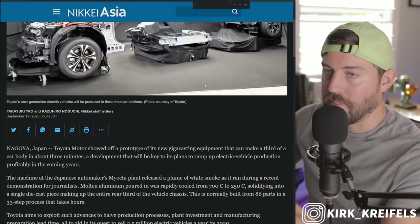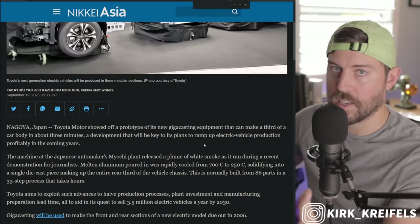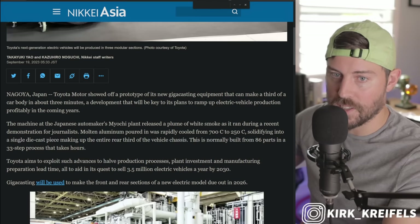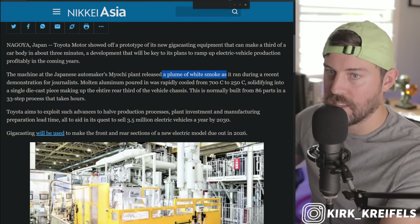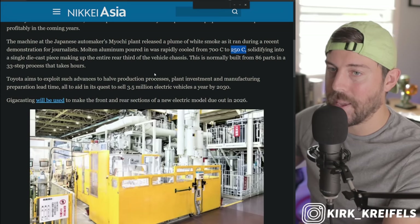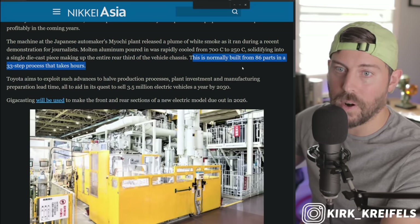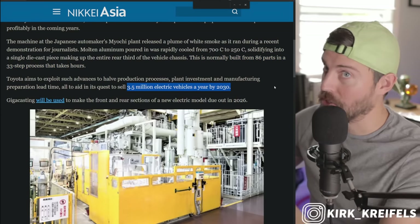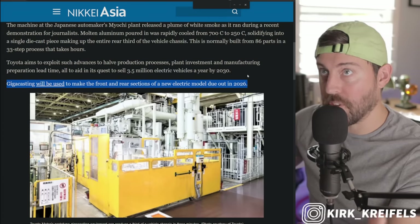Over at Nikkei Asia, journalists attended the announcement and have more details on Gigacasting. The machine at the Miocci plant releases a plume of white smoke as it runs. Molten aluminum cools rapidly from 700°C to 250°C, solidifying into a single die-cast piece making up the entire rear third of the vehicle chassis — normally built from 86 parts in a 33-step process that takes hours. Now it's done in minutes. This Gigacast technology will definitely be used in the new EV platform due out in 2026.